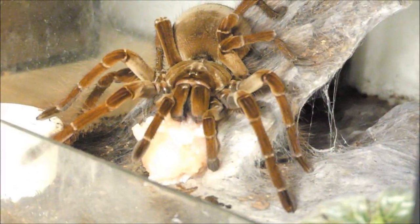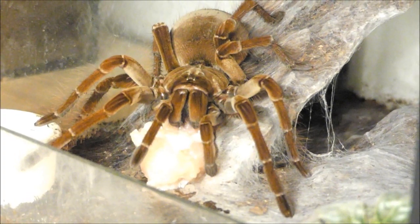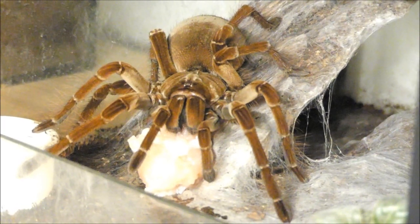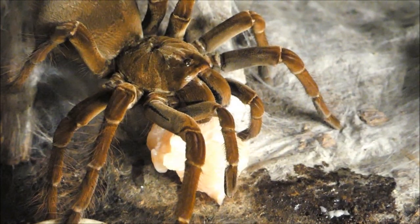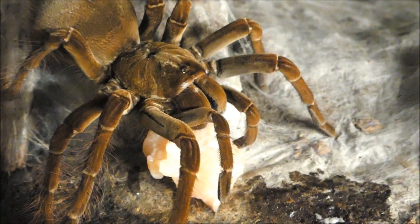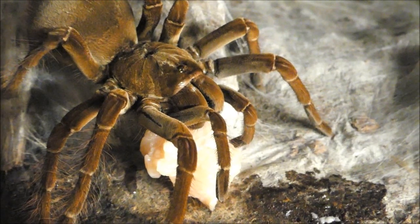Hat die Vogelspinne mit dem Fressen begonnen, so empfiehlt es sich, das Terrarium nicht zu besprühen und die Spinne auch nicht zu stören. Als kleine Faustregel zum Erkennen einer gut genährten Vogelspinne hat es sich als nützlich erwiesen, den Hinterleib mit dem Vorderkörper, dem Carapax, zu vergleichen. Sind in etwa beide gleich groß, so ist das Tier nicht unterernährt.